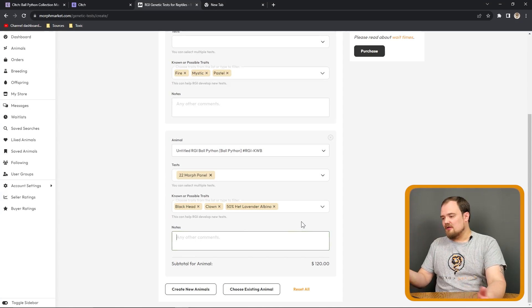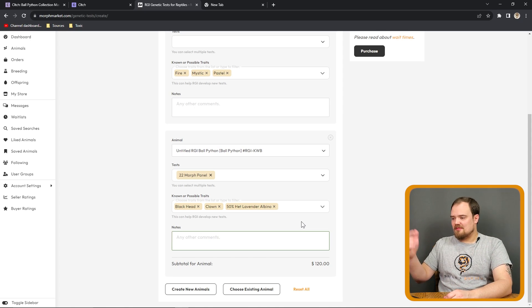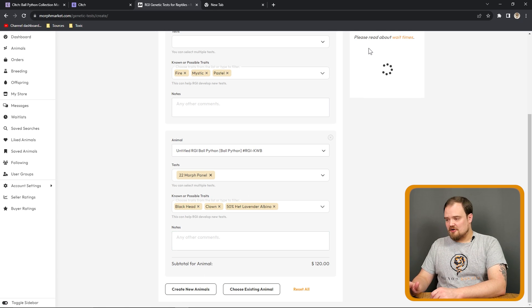You can put some notes in there — if you just want one test, maybe a note saying 'I want to determine if this is a 100% het Pied.' You don't have to put any notes; the test is going to tell you what it is. In our case today we're doing the full test. Now we would hit Purchase and enter our details, and that's where I'll stop.